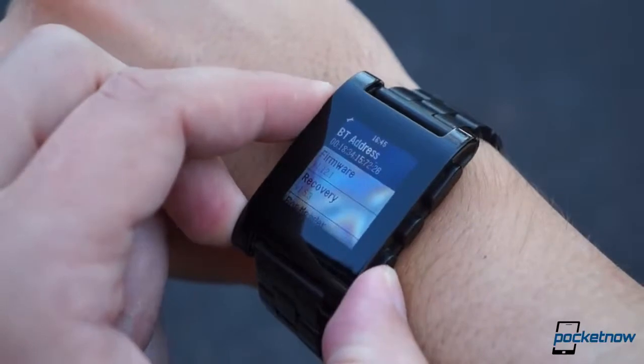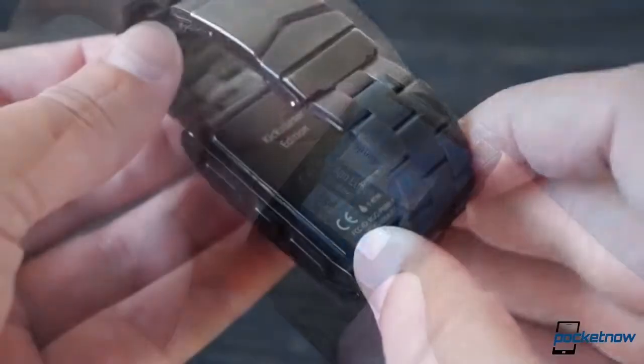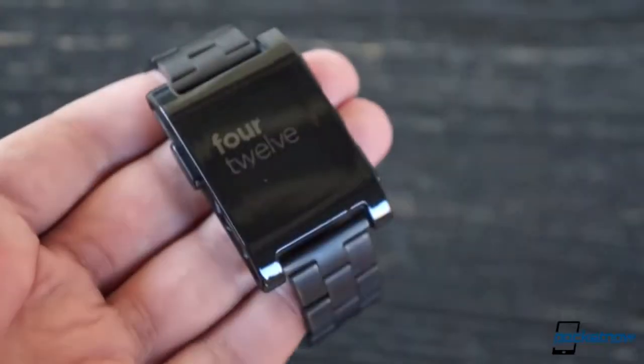That, plus its wider compatibility, and the fact that it retails for half the price of the Gear, make the Pebble the smarter watch to buy, if you own anything except a high-end Galaxy smartphone.